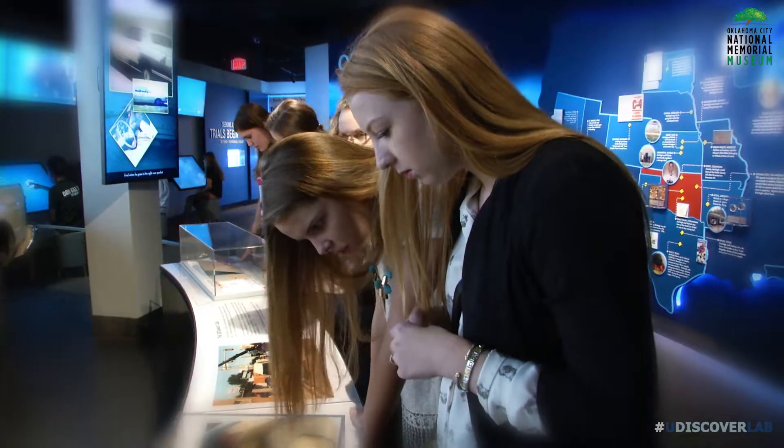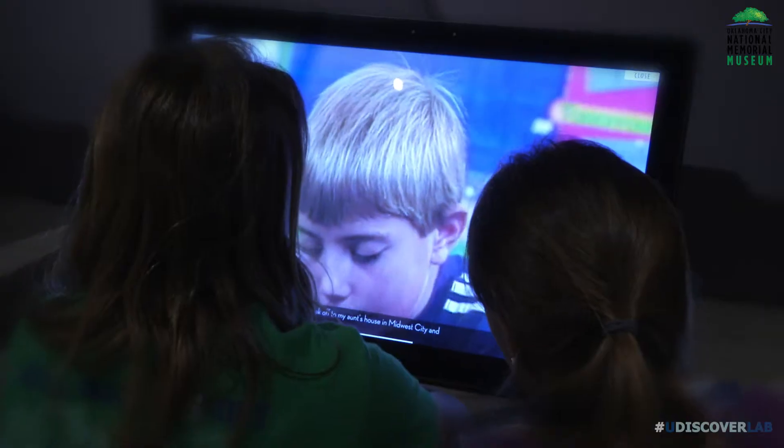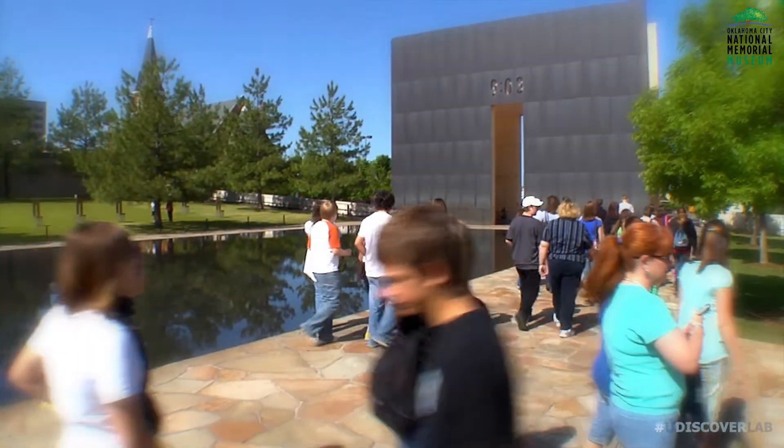As part of their experience, students will learn the story of the bombing and Oklahoma's triumph over tragedy in the Memorial Museum. While walking through the Outdoor Symbolic Memorial, they will take time to reflect and remember.